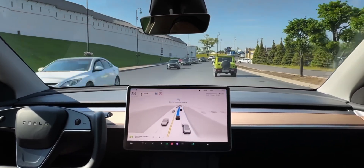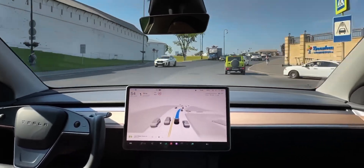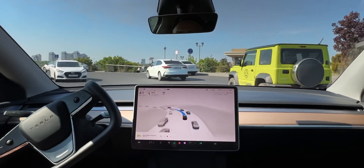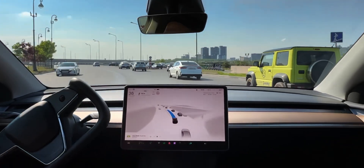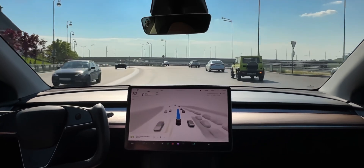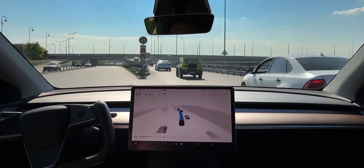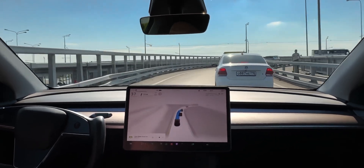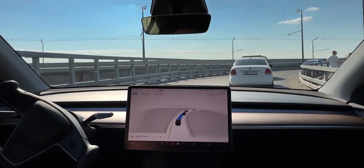We've got a really interesting situation coming up where the Tesla is trying to get to the right lane because it has to merge onto the highway. You can see on the screen it's highlighting the right lane, but the other aggressive Russian drivers don't let it through. And here comes the fork and the Tesla just barely squeezes in between those Russian drivers as it is merging onto the highway.